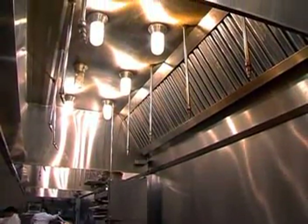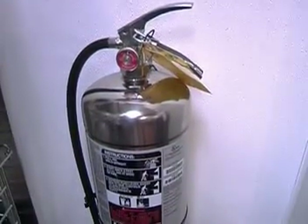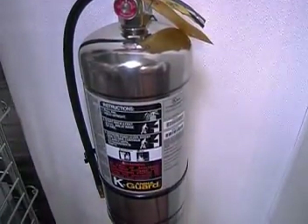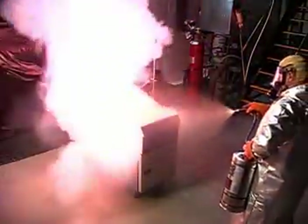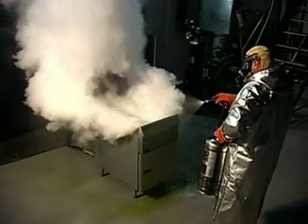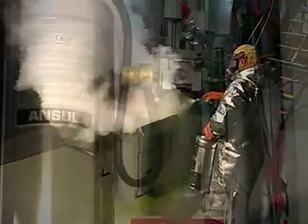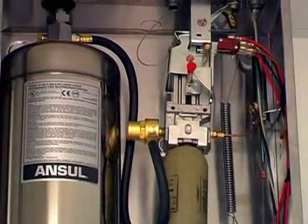As a first line of defense, give your Ansell Fire Suppression System added protection with the K-Guard Kitchen Fire Extinguisher. Meeting tough UL and ULC test requirements and NFPA 96 and 10 standards, the K-Guard Fire Extinguisher uses AnselX, the same reliable extinguishing agent in the R-102 system.